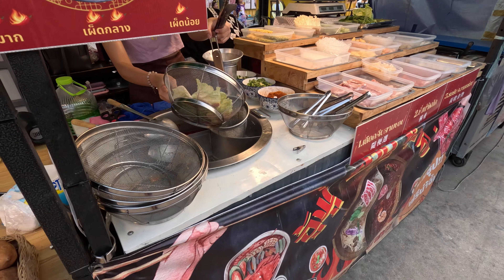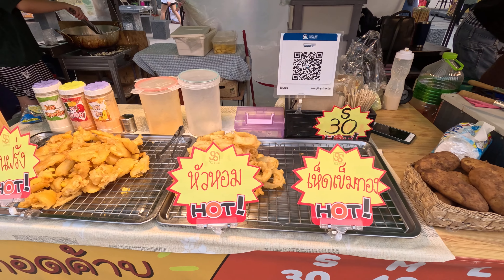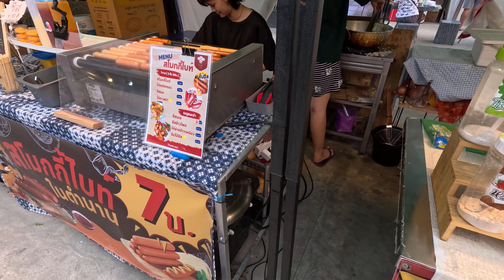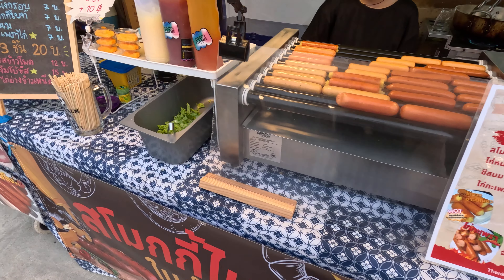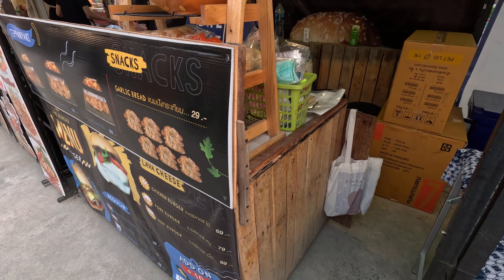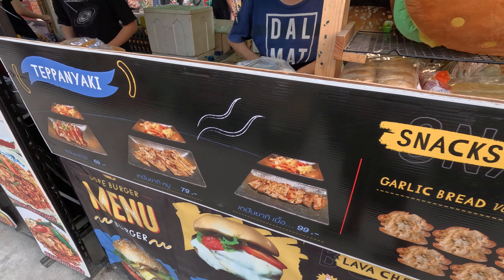It is a mala, Chinese style. Fried onion potato. Sausages. This is garlic bread. Teppanyaki.